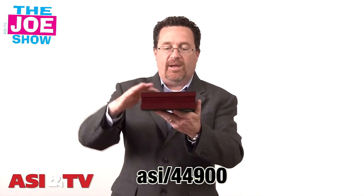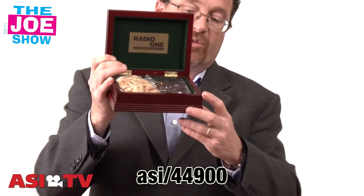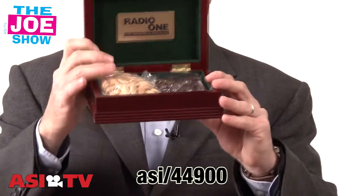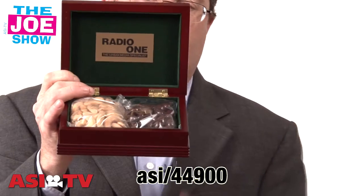Speaking of gifts, here's a nice gift — a great leave-behind this holiday season for sales reps visiting clients. You open it up and inside this nice mahogany box you have two treats: chocolate-covered almonds — dark chocolate — and some cashews. Great for sitting in the office and snacking on during the day, so I think anyone who gets this would appreciate it.